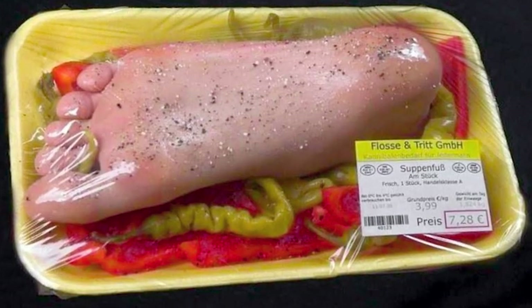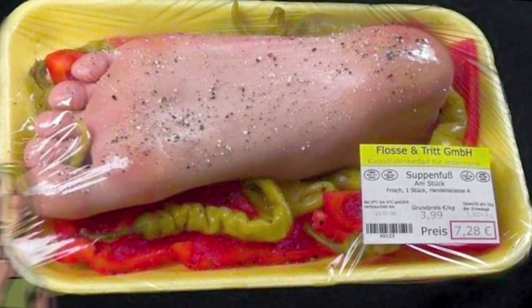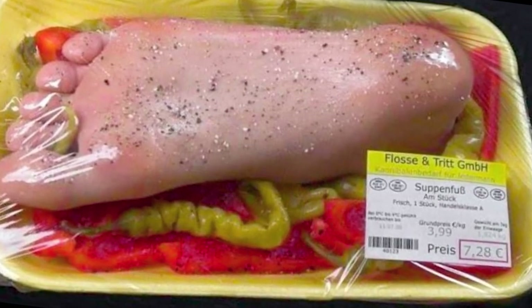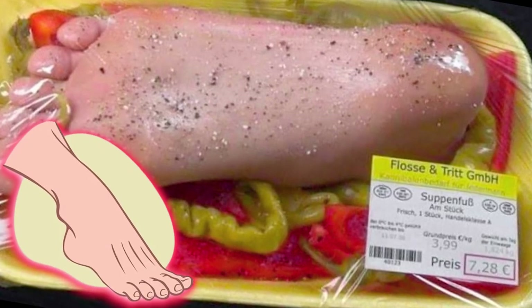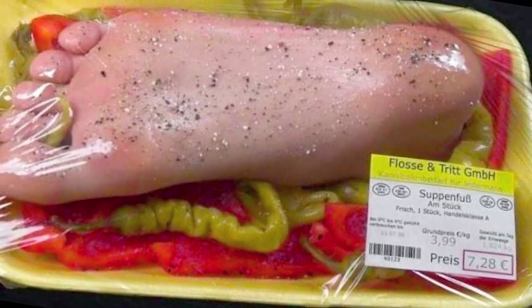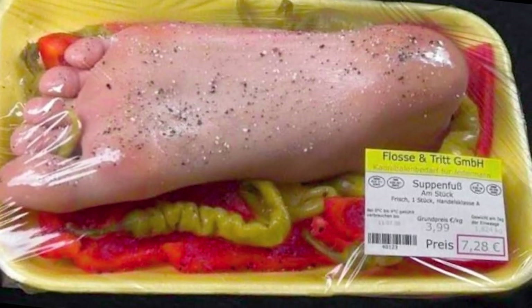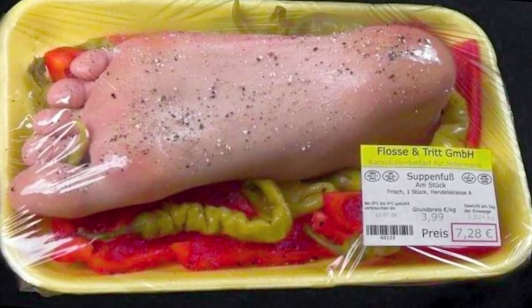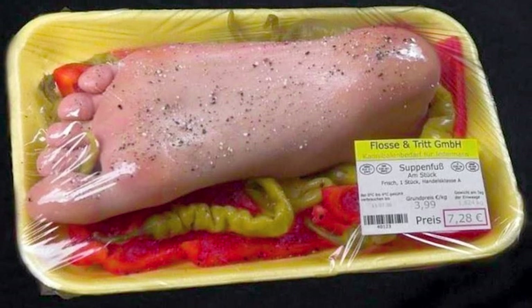It's time for today's subscriber pick. If you were to come across this package in the supermarket, what would your immediate reaction be? This photo was taken by a concerned customer in Germany and they didn't want to buy it as it disgusted them. There are theories that this isn't even meat but cheese or something else designed to look like a human foot. What do you think it could be, and why do you think a store would sell a product like this? If you found out it was a completely safe and edible product, would you purchase it out of curiosity or run away? Remember to comment down below with the hashtag subscriber pick and let us know what you think.